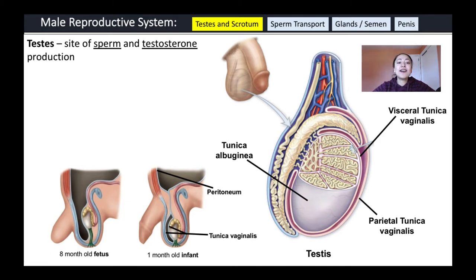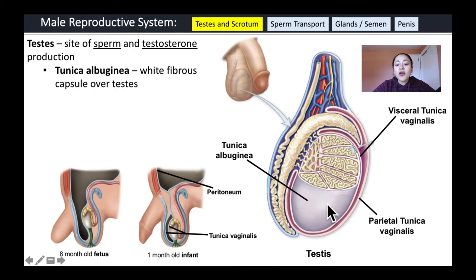The testes are the site of sperm and testosterone production. They are covered by a white fibrous capsule called the tunica albuginea. I always remember this word because 'tunic' means covering, and 'albuginea' — the prefix — means white, like albino. So it's a white covering surrounding the testes.